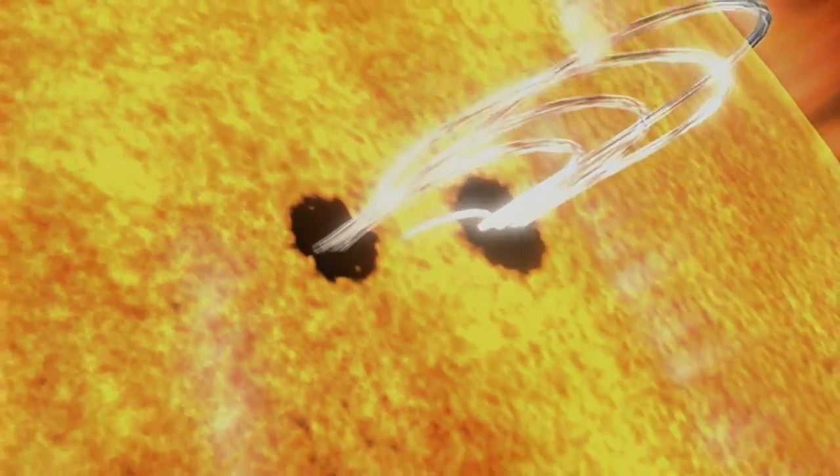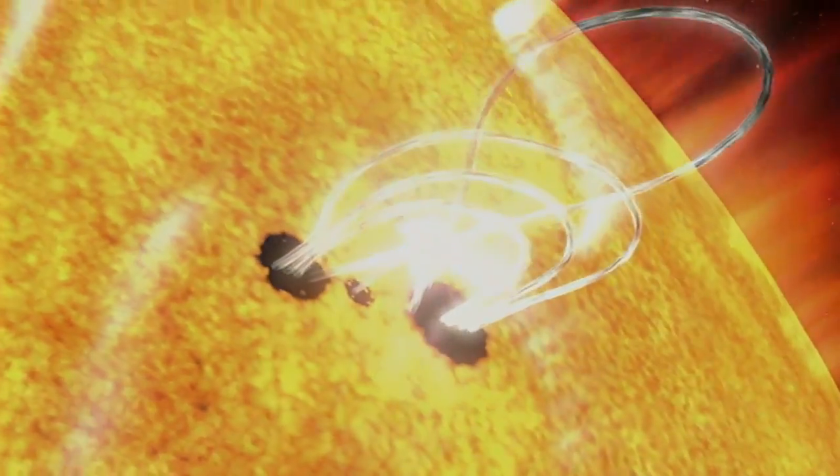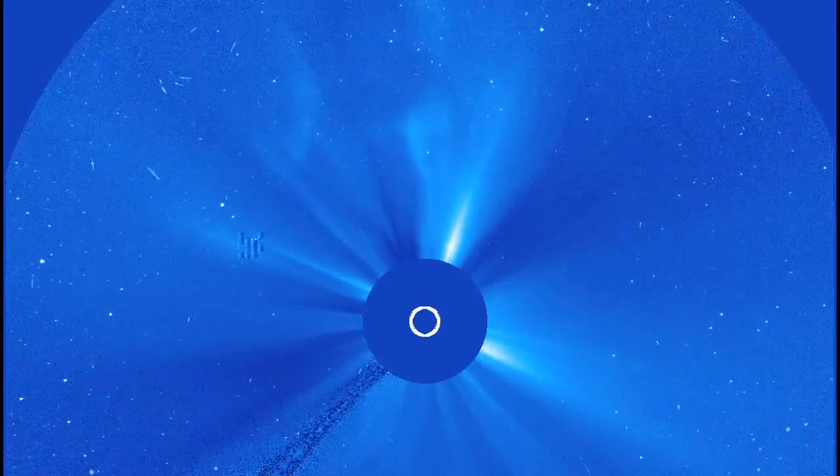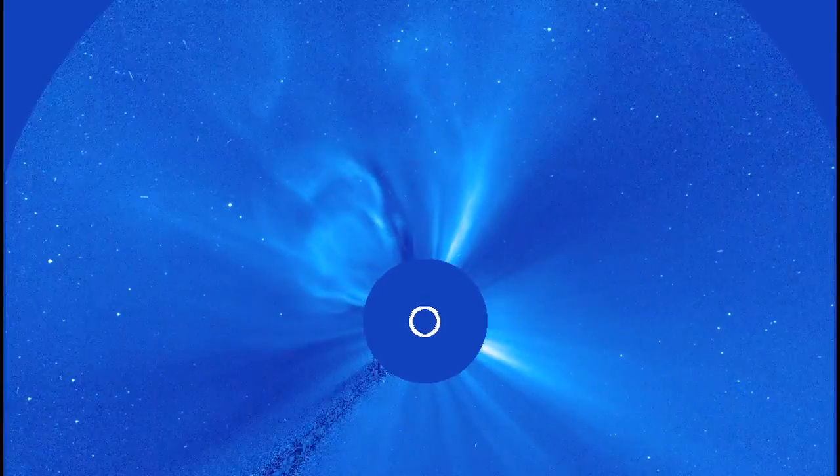Within each CME lies a kernel known as a flux rope — tightly wound groups of magnetic field lines that can contain and transport solar materials. Astronomers have seen them as the CME bursts off the sun, but they have been next to impossible to detect on the sun itself.